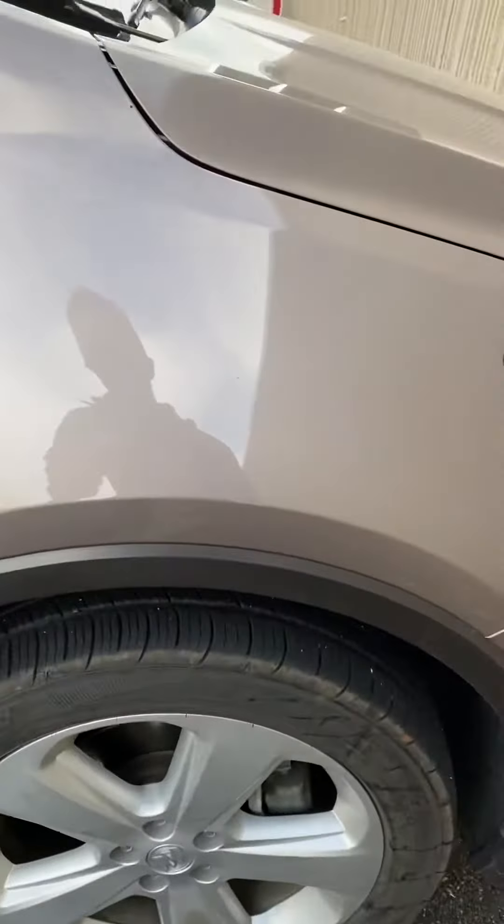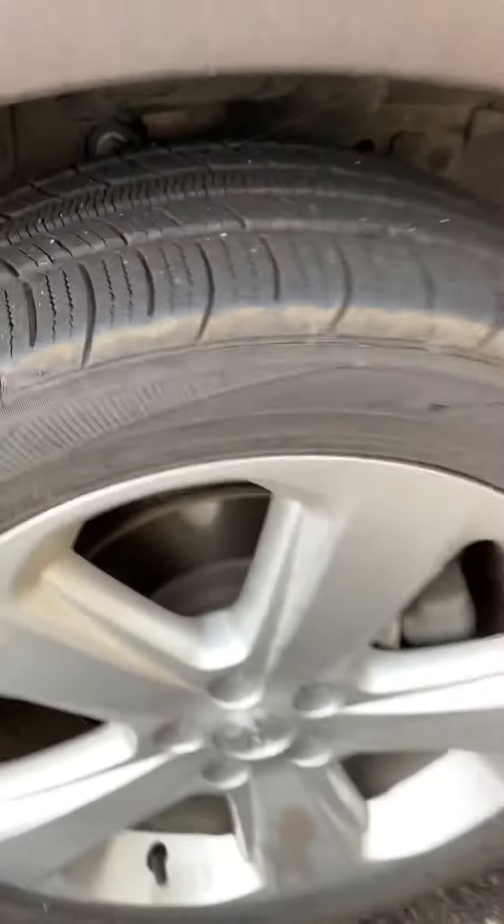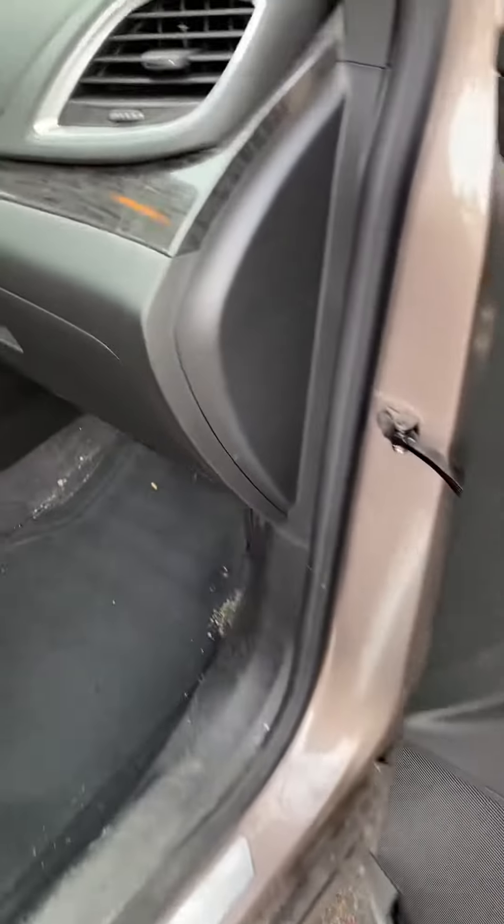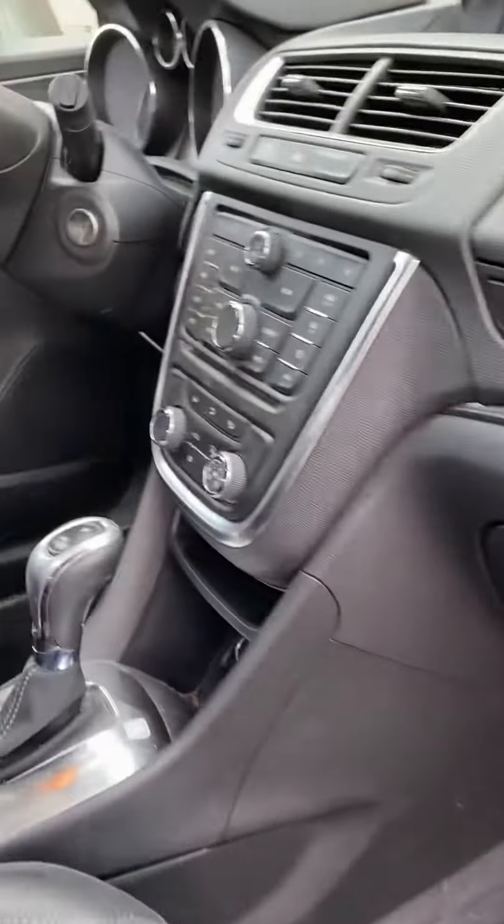You've got pretty well brand new tires on this — I think they are brand new — so good to go for winter there. You're seeing this in the raw; it has not been detailed, as you can probably tell. Overall, the vehicle has not been smoked in. It should clean up real nice.